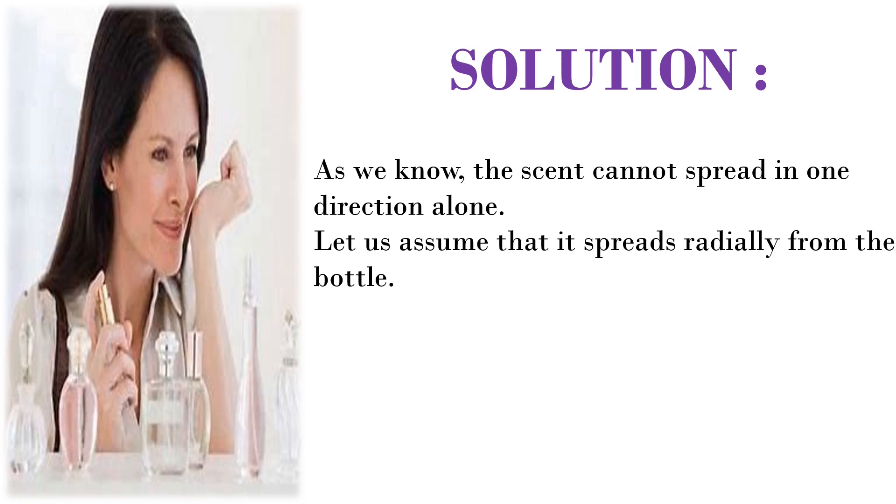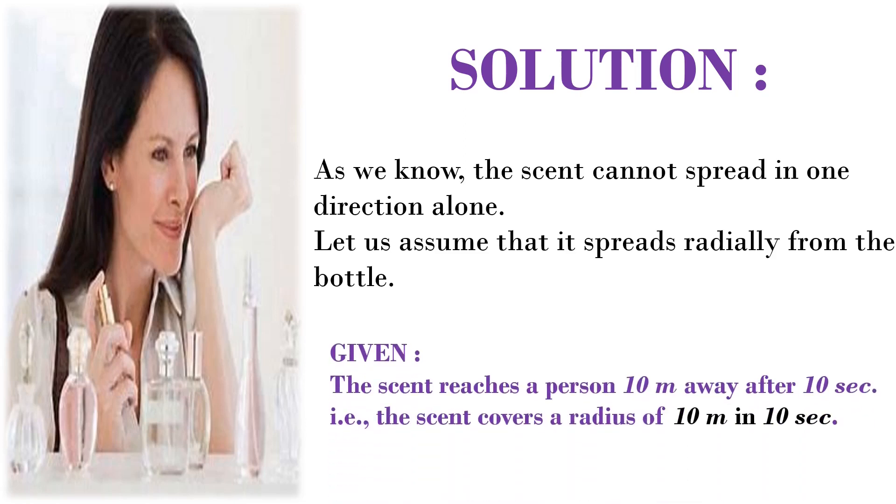As we know, the scent cannot spread in one direction alone. Let us assume that it spreads radially from the bottle. It is given that the scent reaches a person 10 meters away after 10 seconds — that is, the scent covers a radius of 10 meters in 10 seconds.